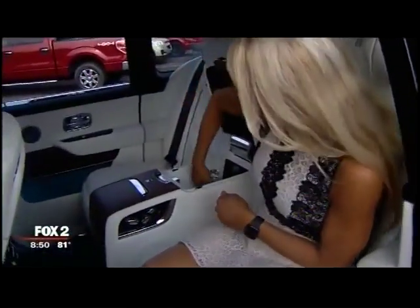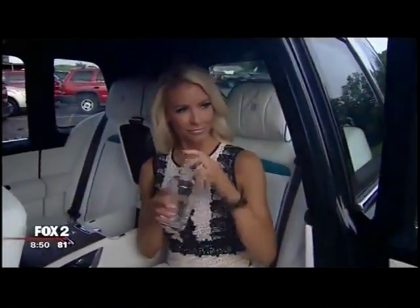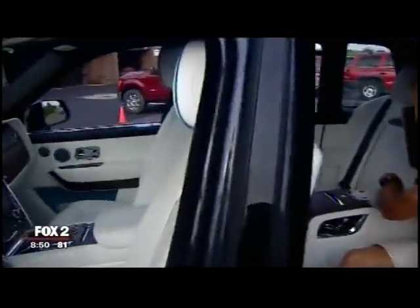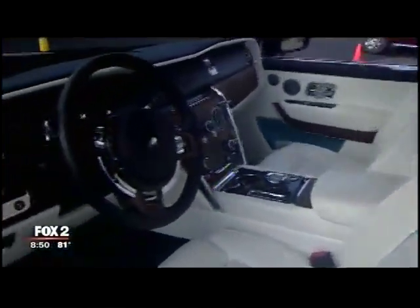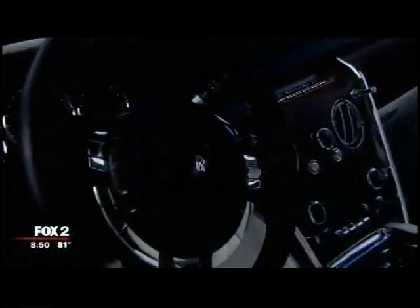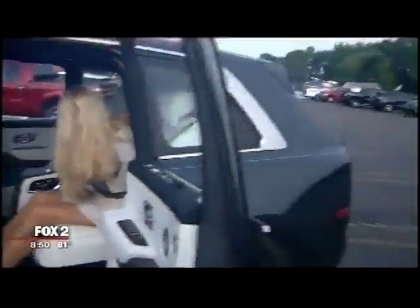Inside, there's a whiskey decanter in the middle seats. Behind the whiskey decanter, there is a fridge just for the people in the back seat. And there are some things to note about the Cullinan, their first SUV — most SUVs you have to ride with your luggage, but they put a glass window behind the passenger seat, so you actually wouldn't have to ride like a peasant with your luggage — you could be separated from it.